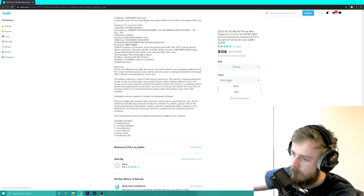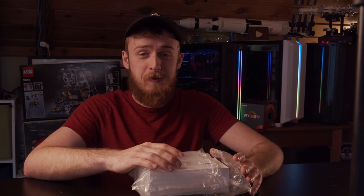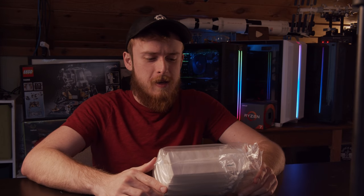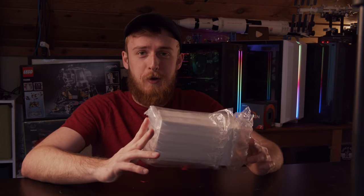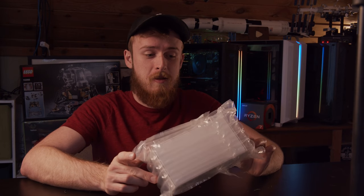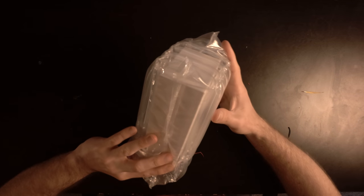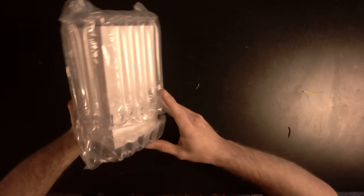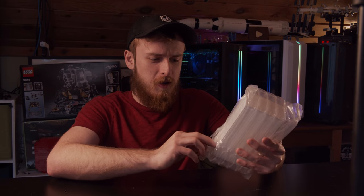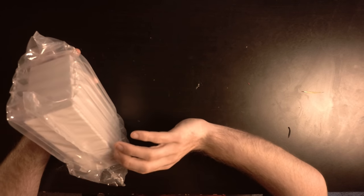I selected the US plug and black color and went ahead and bought it. Ladies and gentlemen, it's officially time to look at what showed up in the mail. I want to give credit — this is hopefully a phone, and the packaging is actually pretty good. If I ordered an iPhone I'd expect it to look like this — it looks pretty dang good, except one side had some bubbles popped on it.